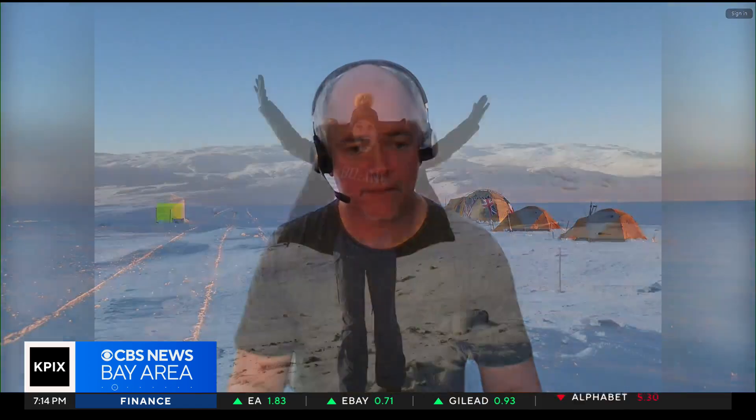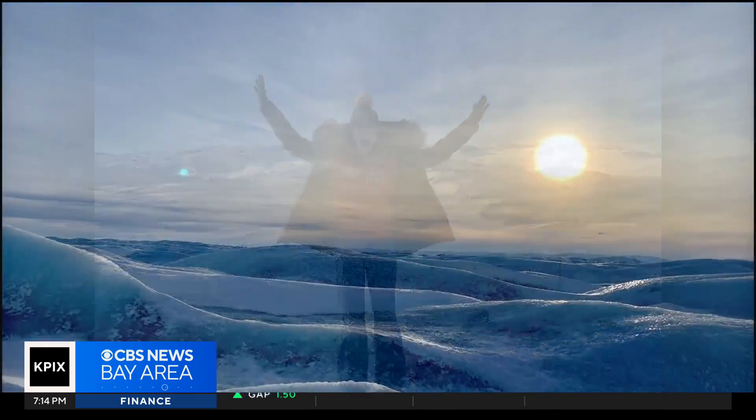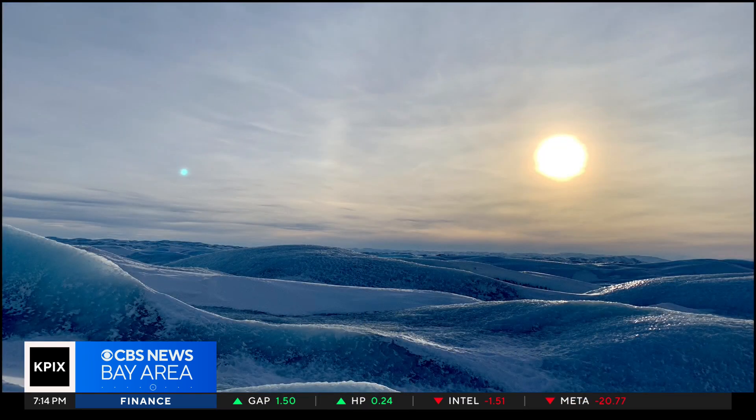These tiny bubbles contain, in an undisturbed way, the atmosphere of the past. I learned firsthand about ice coring when I studied abroad in Greenland, with almost 80% of the island covered by ice.